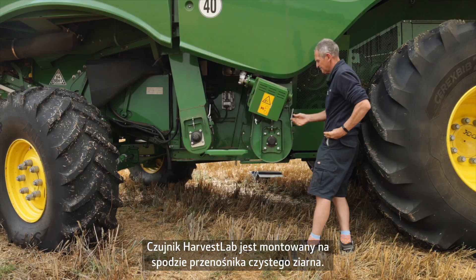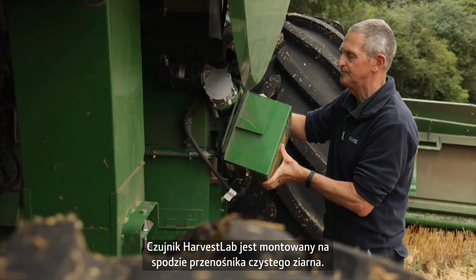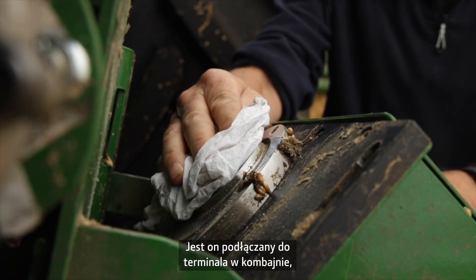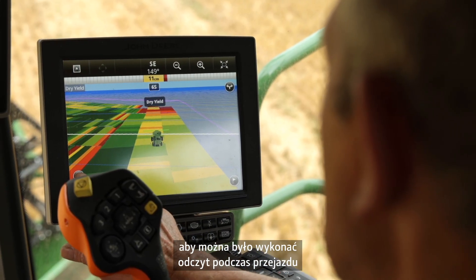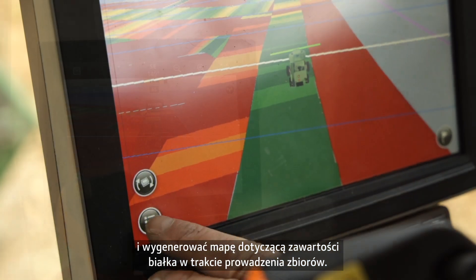The Harvest Lab is located at the bottom of a clean grain elevator. It's plugged into the terminal on the combine, so you can have a reading as you're going along and create a nice protein map as you're cutting it.